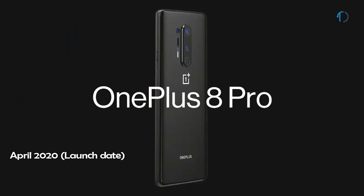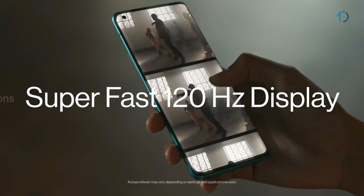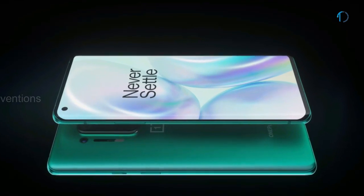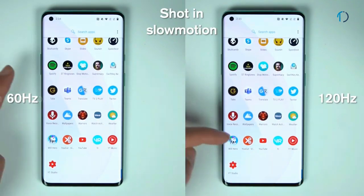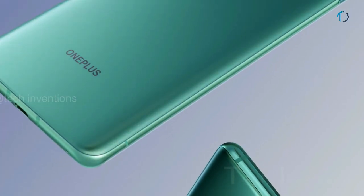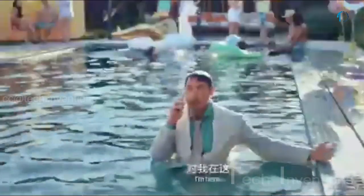OnePlus 8 Pro smartphone was launched in April 2020. It has a 6.78-inch 120Hz Fluid AMOLED QHD+ punch-hole display with 90.8% screen-to-body ratio and aspect ratio of 19.5 by 9. The Fluid display ensures on-screen content flows seamlessly, with MEMC technology providing smooth motion and up to 1300 nits brightness for visibility under direct sunlight. The smartphone has Corning Gorilla Glass on front and back with aluminum frame body, and IP67 dust and water resistance up to 1.3m for 30 minutes.